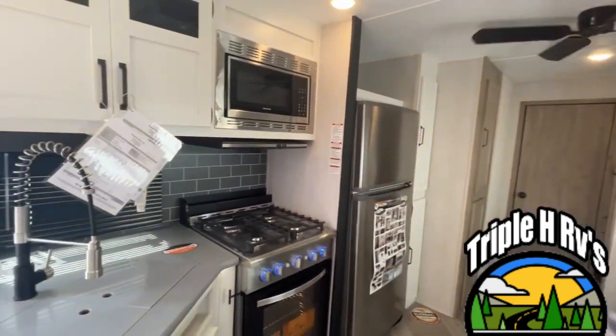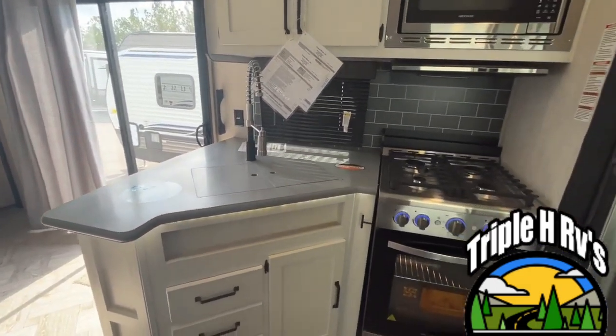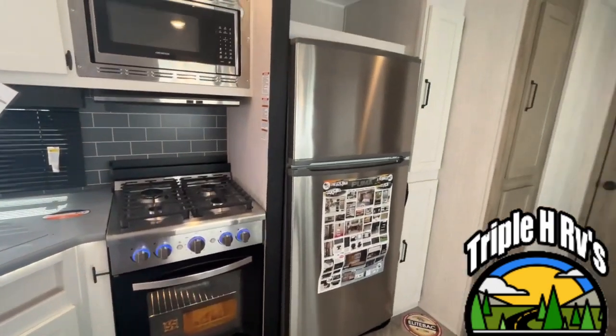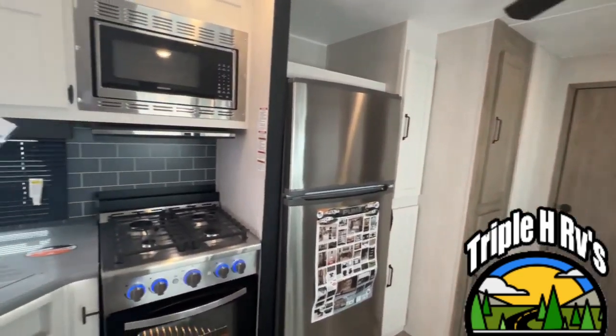Hey everybody, I'm Jeremy and Amanda is behind the camera today. We are looking at a Palomino Puma Destination 39 PQB. The length on this one is 42 feet 3 inches, the dry weight is 10,709 pounds, and the hitch weight is 1,413 pounds. Let's get started.